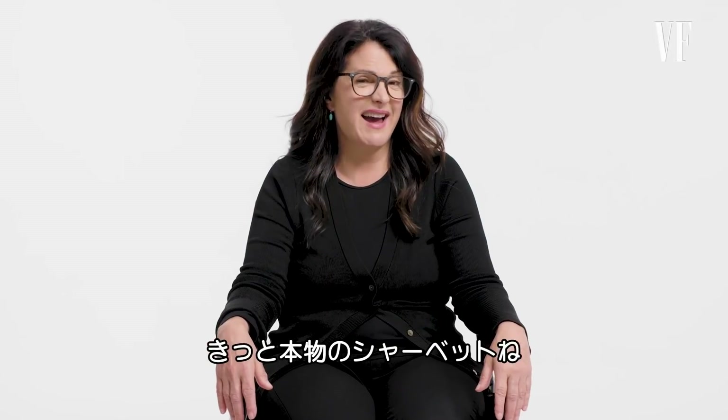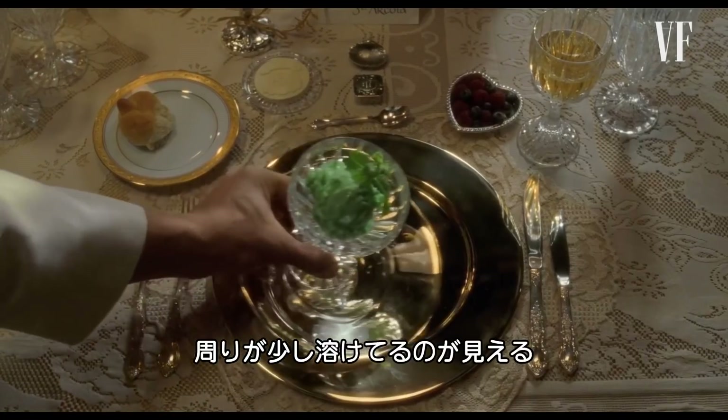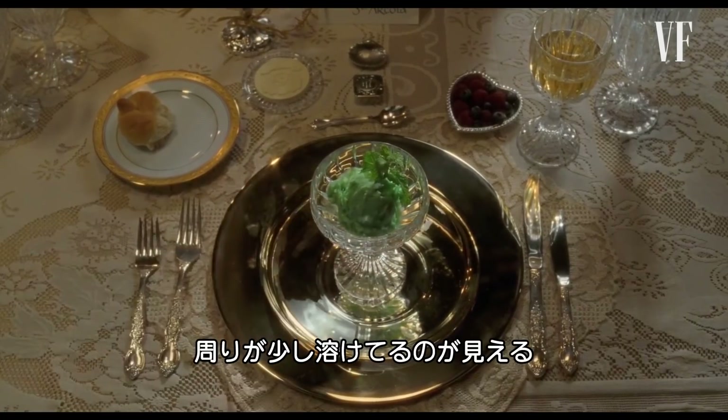It's very possible it's actual sorbet because I did see a little bit of melt around the edge in the bowl.